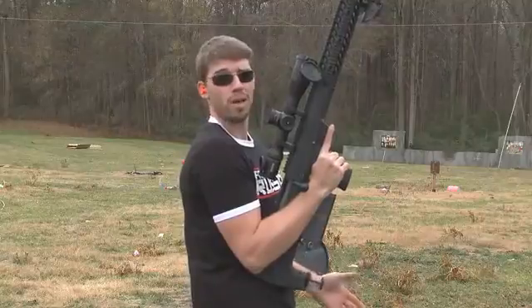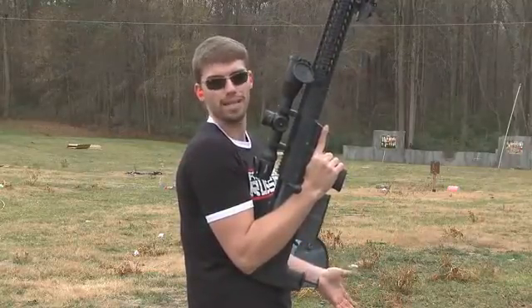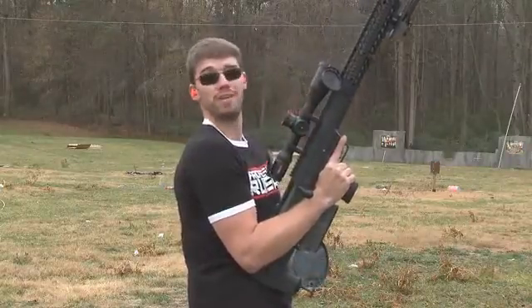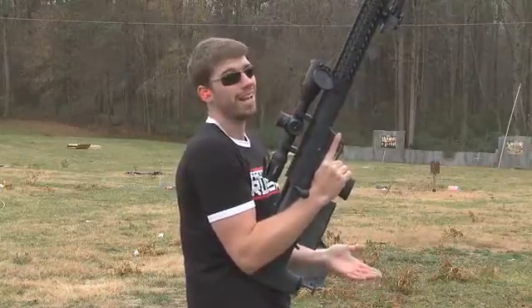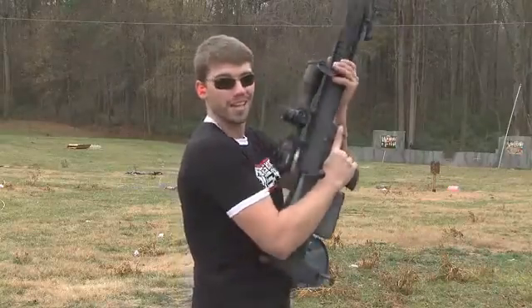I've got a piece of armor-rated steel down there. This is the kind of steel that you can shoot all day long with a .308 and it won't even put a dent in it. We're going to shoot it with our .50 here. I'm going to be honest with you, I'm not really sure what's going to happen, but I think it's going to look cool in slow motion, so let's have at it.